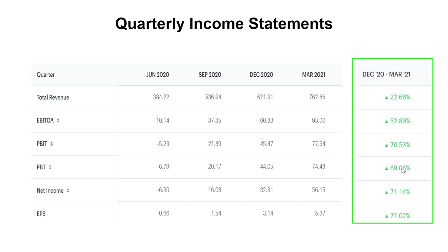Looking at the income statement on a quarterly basis, the green bar on the right displays the growth in the March 2021 quarter compared to the previous quarter, December 2020. Everything is in green, meaning there is growth in every aspect — be it total revenue, EBITDA, net income, or EPS.